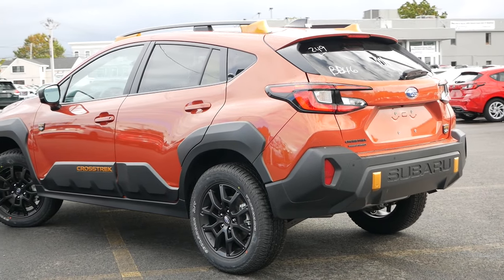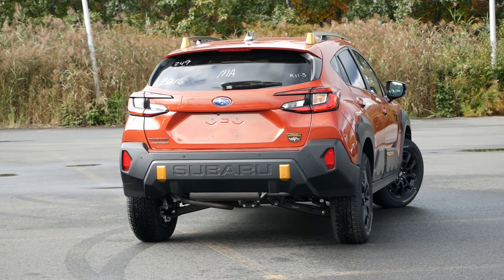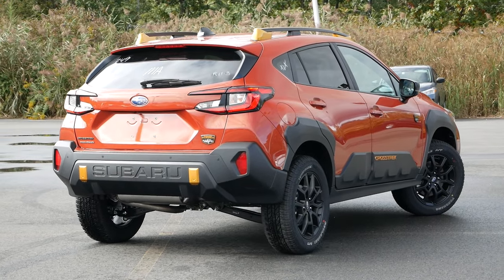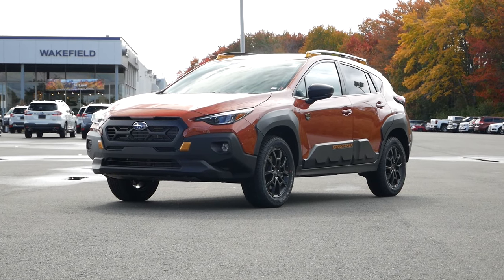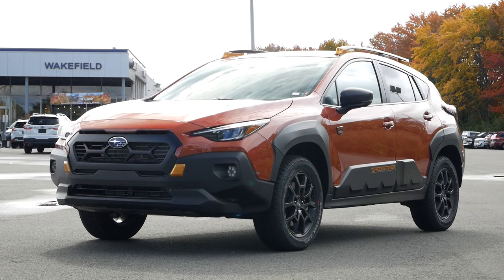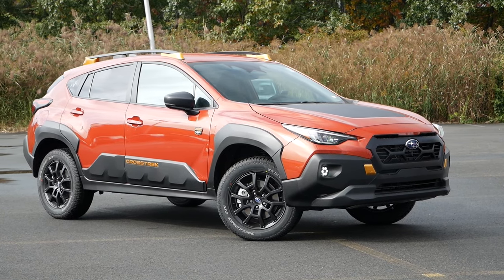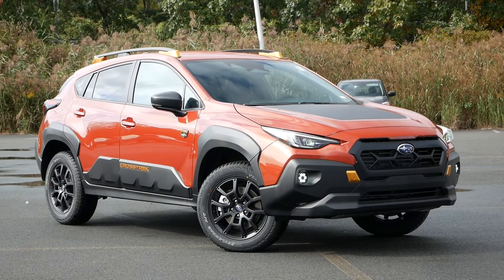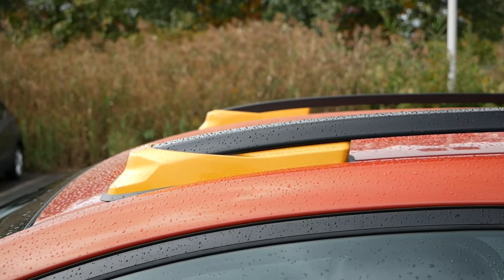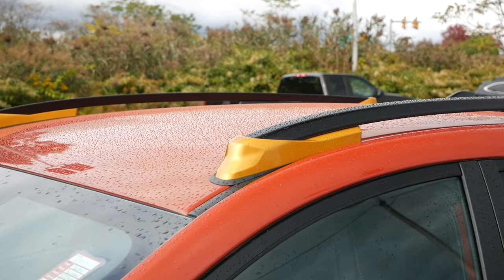Just like we saw with other Subarus wearing the Wilderness badge, mechanical improvements transformed the Crosstrek into a far more capable and versatile crossover than before, raising the ride height around a half-inch for a ground clearance of 9.3 inches, achieved by using larger coil springs and shock absorbers. With the higher ground clearance comes better approach and departure angles for traversing steep trails, and you'll also have a metal front skid plate. Compared to a standard Crosstrek, you'll have a towing capacity of 3,500 pounds, as Subaru added a transmission cooler. The beefier roof racks can hold a static load capacity of around 700 pounds — enough to hold a tent when camping in the woods.